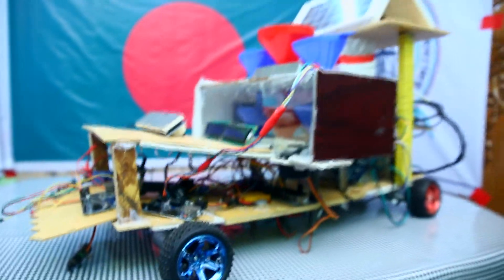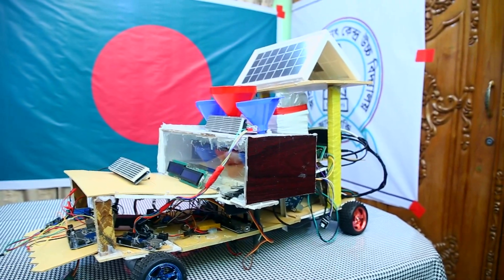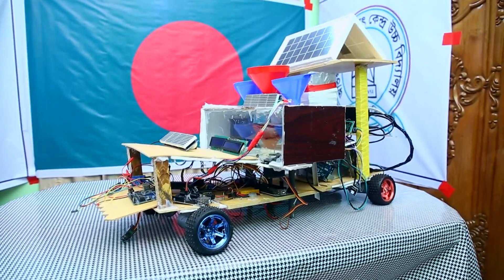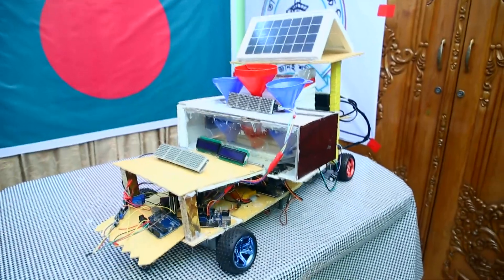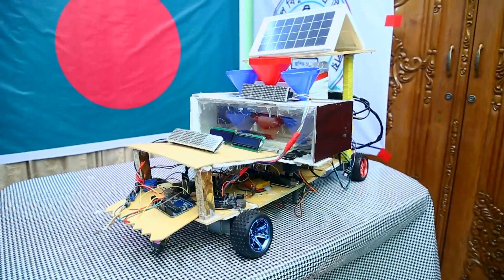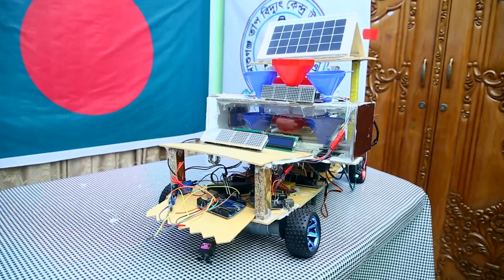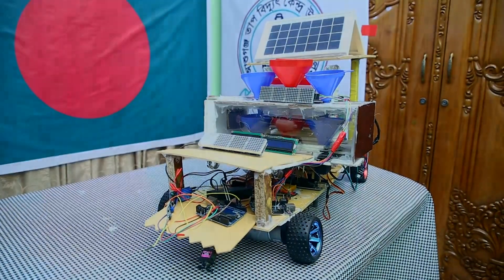No one can do any damage to the robot or the land where it works. The robot has a security system with FPV cameras. An automatic signal system has also been built into the robot through a sonar sensor to increase security. Solar panels are used as the power source. This robot uses C and C++ programming languages for system controlling. Overall, this robot is very helpful and farmers can use it very easily.